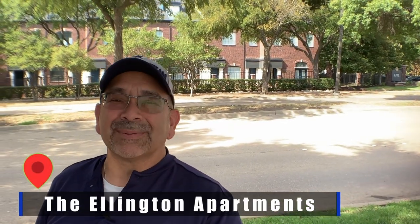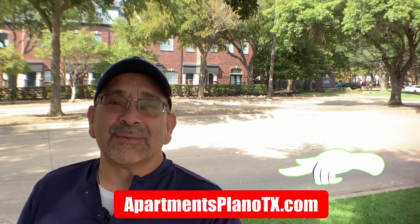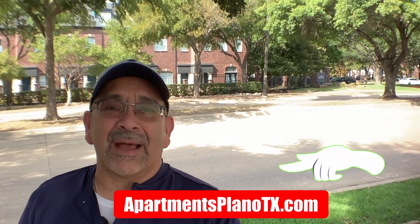The Ellington Apartments in Plano, Texas is what we're going to be looking at today. They're right behind me — they don't have that typical apartment feel, they feel a little bit more like townhomes. They are located here in west Plano right near Preston. Once we look at the inside, we'll show you what's around here on the map. There's plenty of shopping, dining, and plenty to do right around the corner.